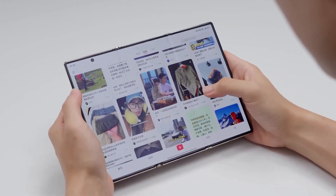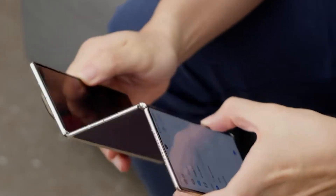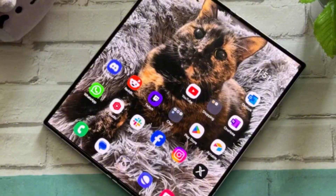Imagine a world where your phone doesn't just fold — it transforms. Where one quick motion turns your pocket-sized device into a full-blown tablet, and then into something beyond imagination. This isn't science fiction; it's the next revolution from Samsung.